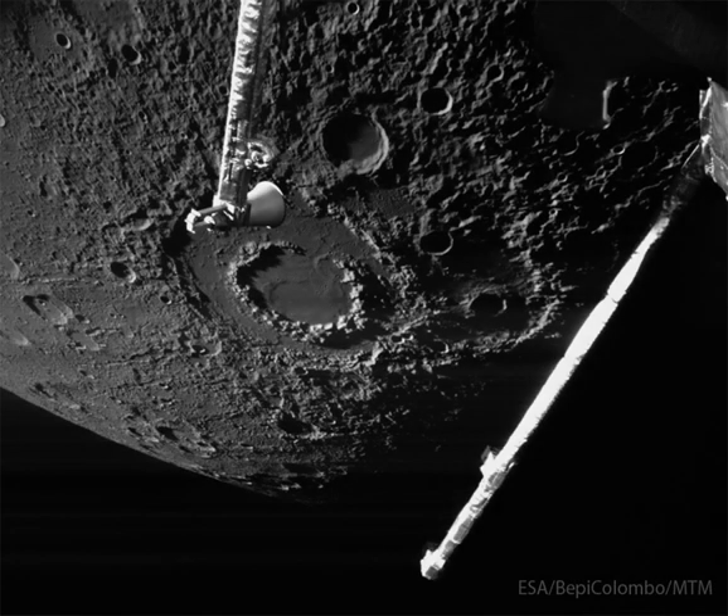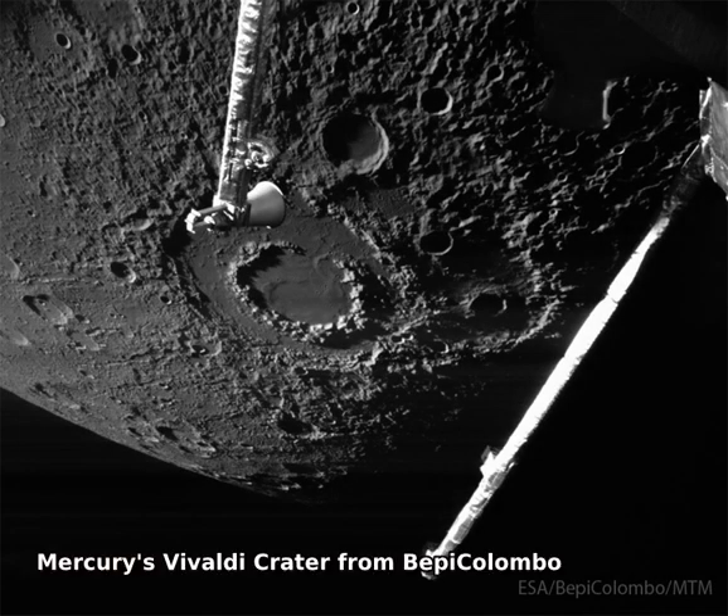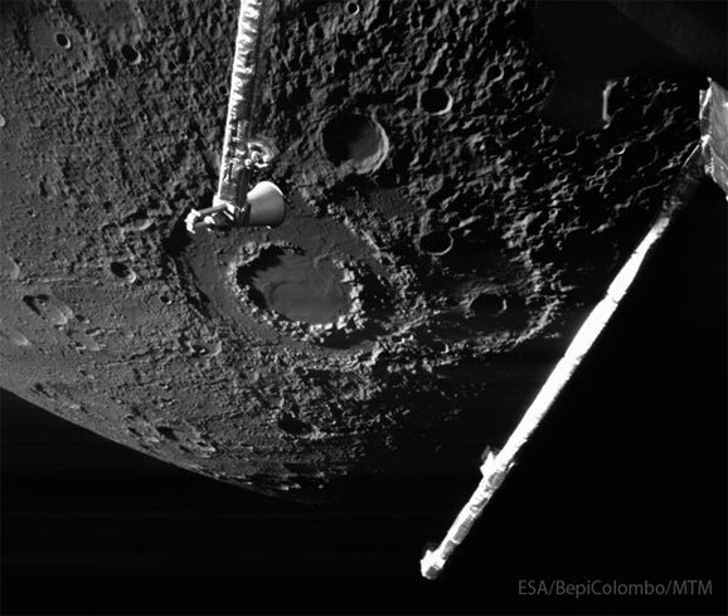Why does this large crater on Mercury have two rings and a smooth floor? No one is sure. The unusual feature called Vivaldi crater spans 215 kilometers and was imaged again in great detail by ESA's and JAXA's robotic BepiColombo spacecraft on a flyby earlier this month.